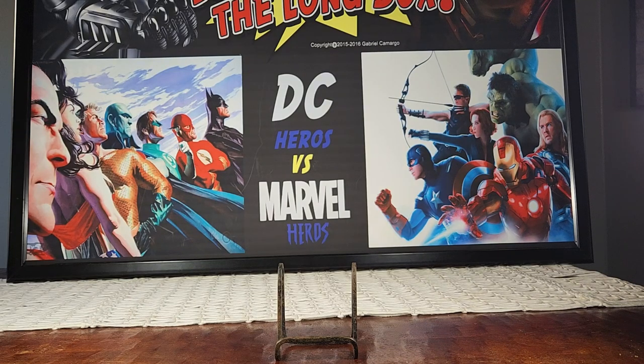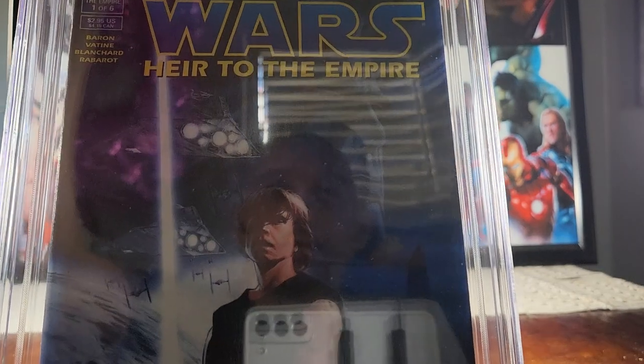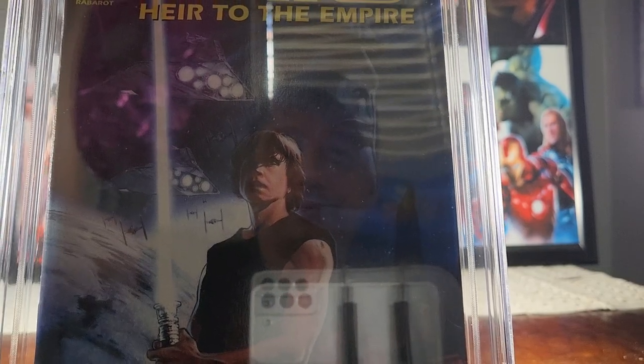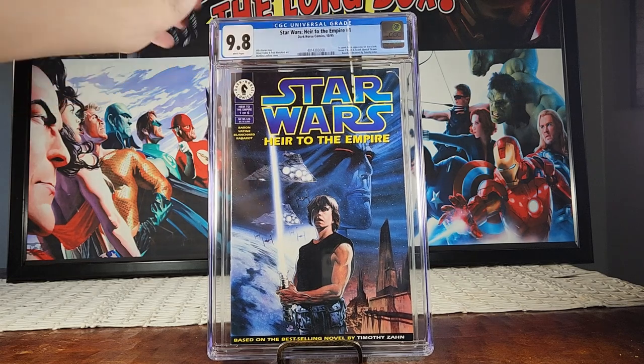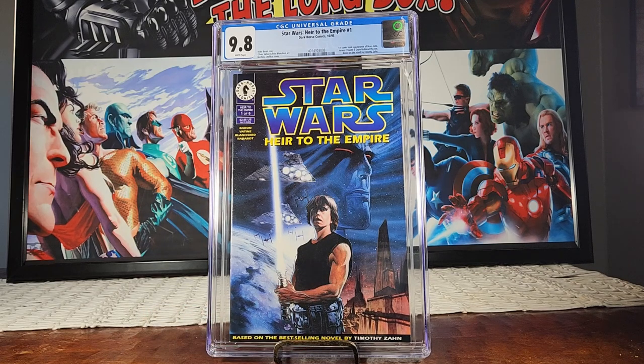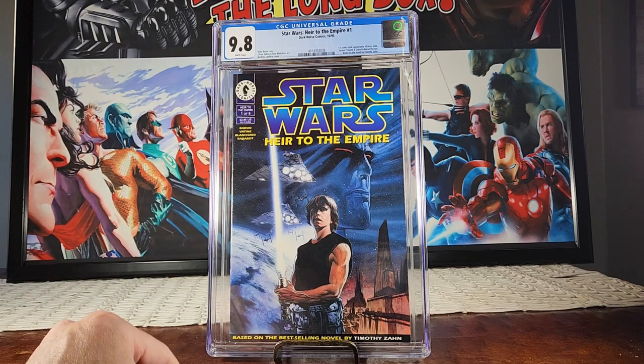Next up is a book I've been specking on for a long time — Star Wars: Heir to the Empire. This is the first comic book appearance of Mara Jade and Admiral Thrawn, and it's a 9.8. I'm stoked for that. It's about a thousand to fifteen hundred dollar book — the newsstand is what really goes for big dollars — but I'm down with the 9.8. I have the whole series, so there may be other hidden gems in there.